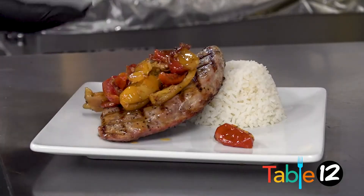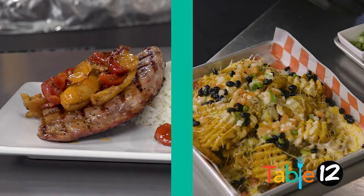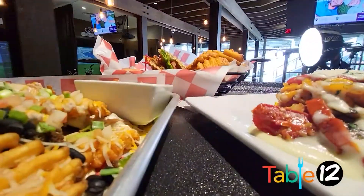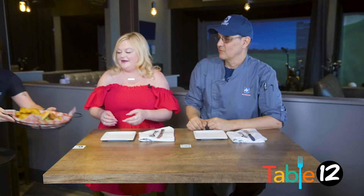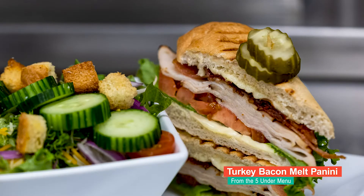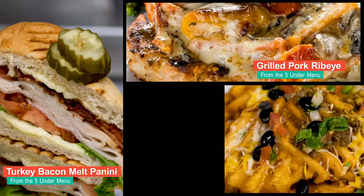We're gonna bring bold new flavors to Beaumont with 500 Golf Center. Some of the first things we have are our turkey bacon panini, pork ribeye, and your 19th hole nachos.